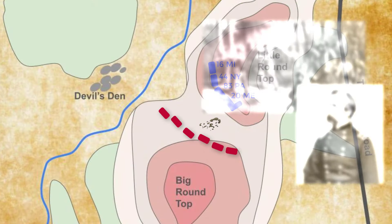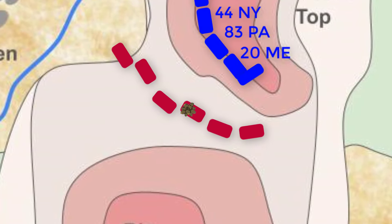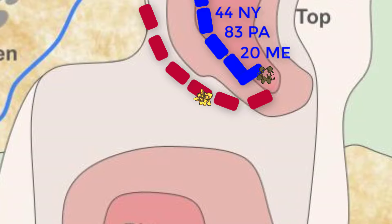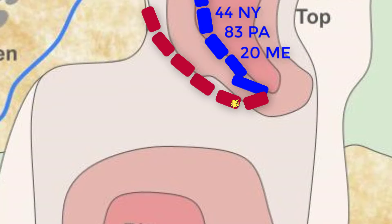He made a bold decision that would change the course of the battle. At about 5:30 p.m., the Confederates began to move up the hill again at the 20th's position. With little to no ammunition remaining, the men of the 20th were ordered to fix bayonets to their rifles and prepare to charge the enemy. In one of the most dramatic scenes of the war, the 20th charged down the hill at the approaching Confederates.